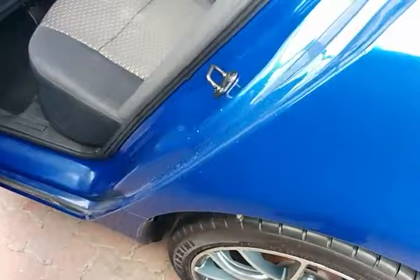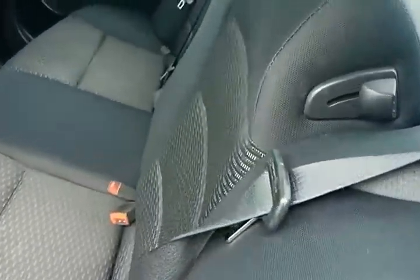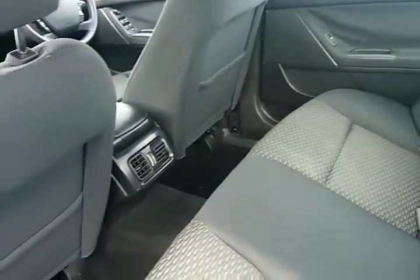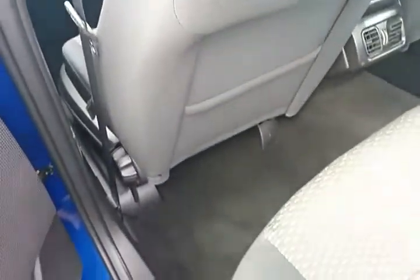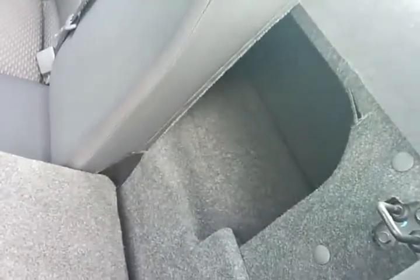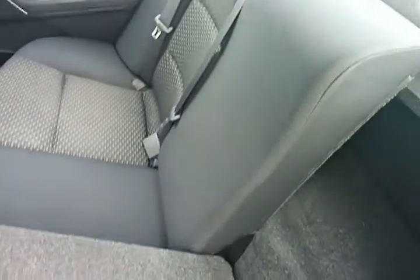This interior is immaculate. Moving into the rear, the interior is so clean it doesn't even look like anyone has sat in it before. It also has rear air conditioning vents. These seats do fold forward should you wish to have extra boot space.